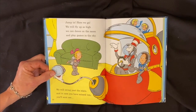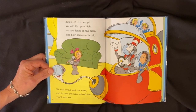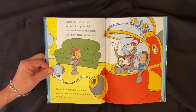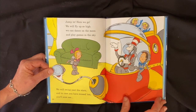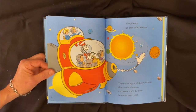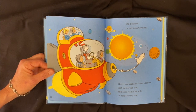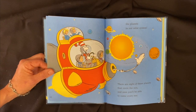Jump in, here we go. We'll fly up so high, we can dance on the moon and play games in the sky. We will swing past the stars, and in case you have missed them, you'll soon see the planets in our solar system. There are eight of these planets that circle the sun, and soon you'll be able to name every one.